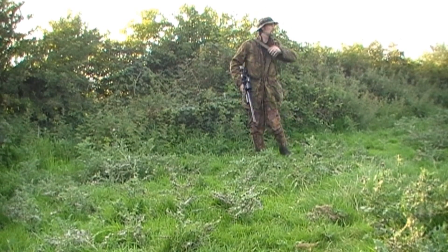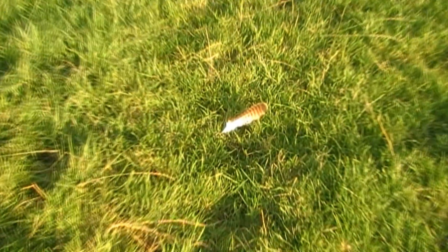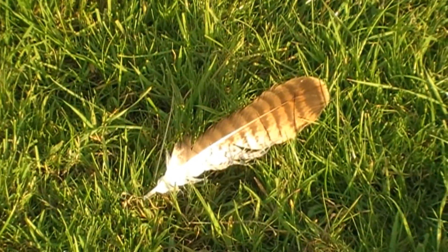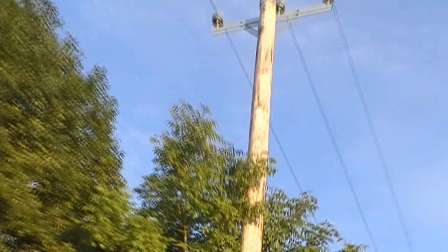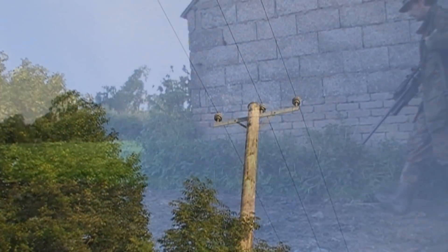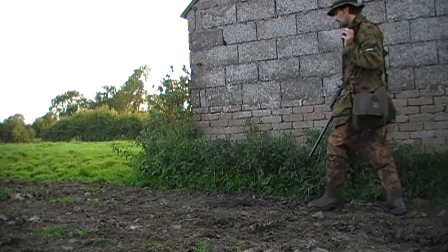We'll head over to one or two other fields across here. On my way I spot a buzzard — he's probably been sitting on top of this electric pole, scanning the area looking for young rabbits he can dive on and take for his dinner.